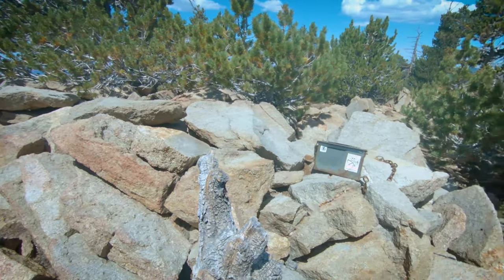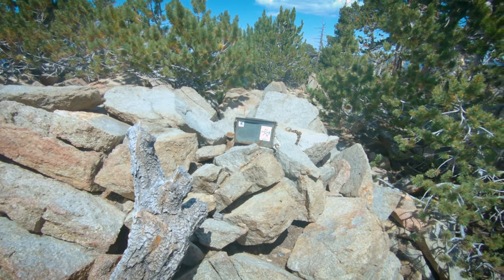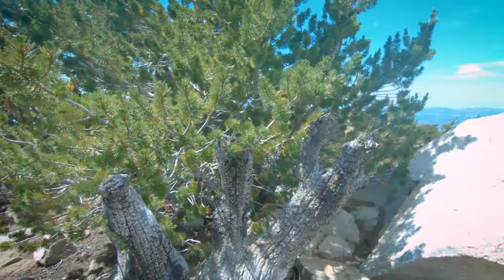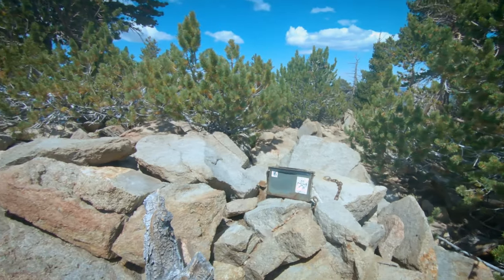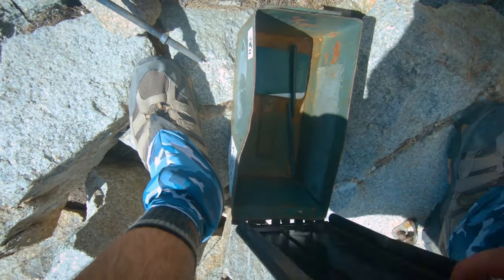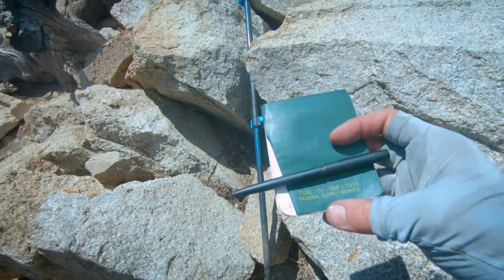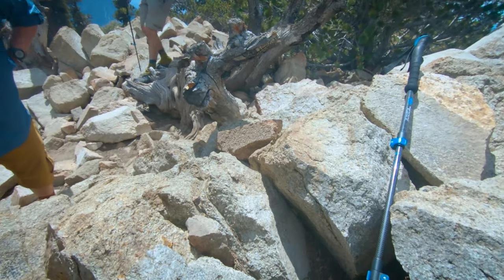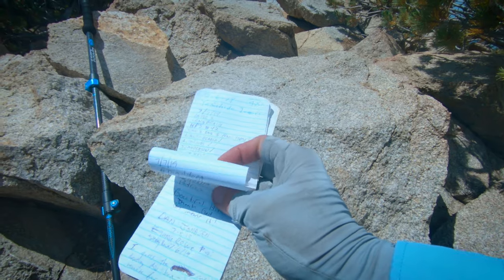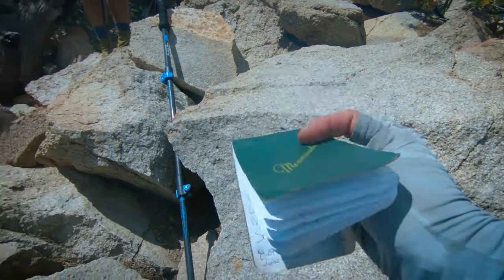We are on top of Anderson, we're thinking. Got a little register box there — we're going to go ahead and check that out. Boy, that was something else coming up here. That was rough — even without the packs, that was rough. But we are here. Let's open this guy up. Some recent entries — 7-7-19. Hopefully these pens work. I forgot my stuff down at the bottom.